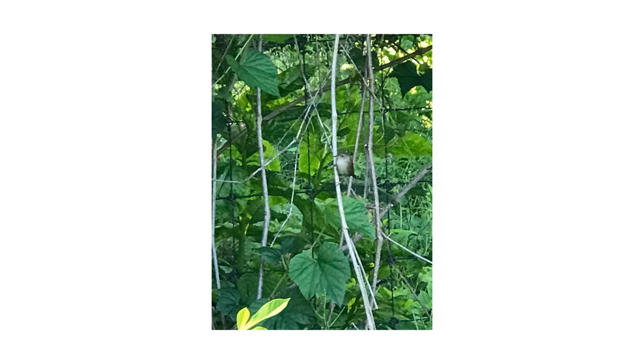Seasonal tree cavity nesters that arrive to breed in New Jersey in the summer months include eastern bluebirds, tree swallows, and house wrens. The house wren, a migratory bird from northern Mexico, has taken a particular liking to Acorn Hall's disturbed woodland area and urban neighborhood setting. The diminutive brown bird's melodic song is often heard before the bird is seen.